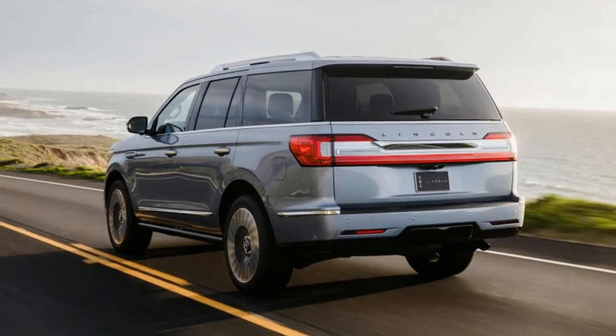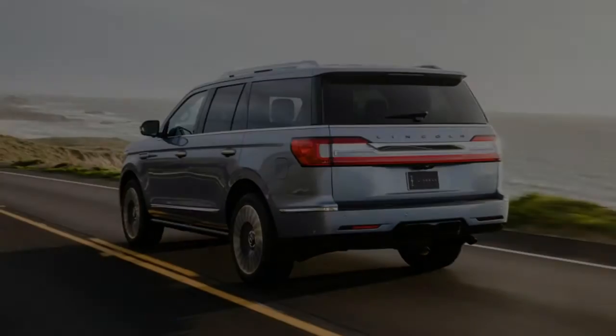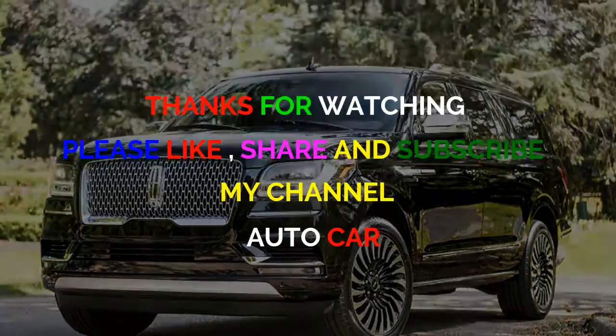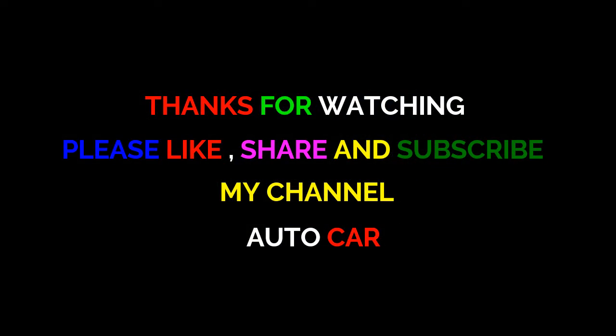However, despite the also-new 2018 Ford Expedition's 3.5-liter EcoBoost V6 managing only 375 horsepower and 400 pound-feet of torque, it can tow 9,300 pounds.